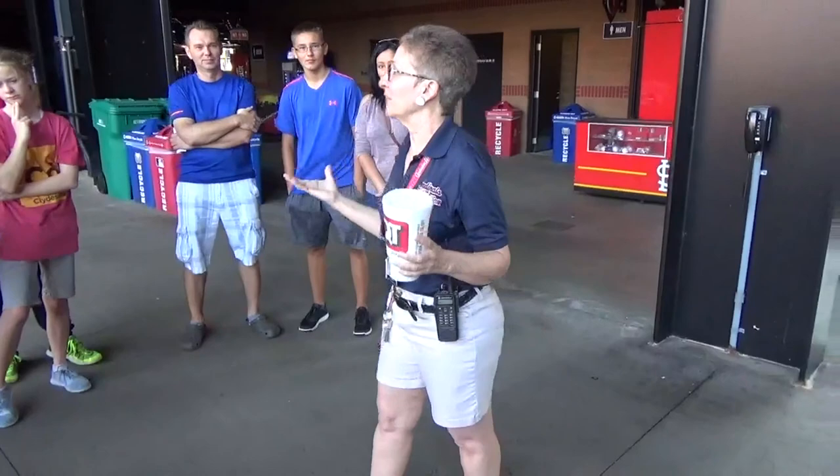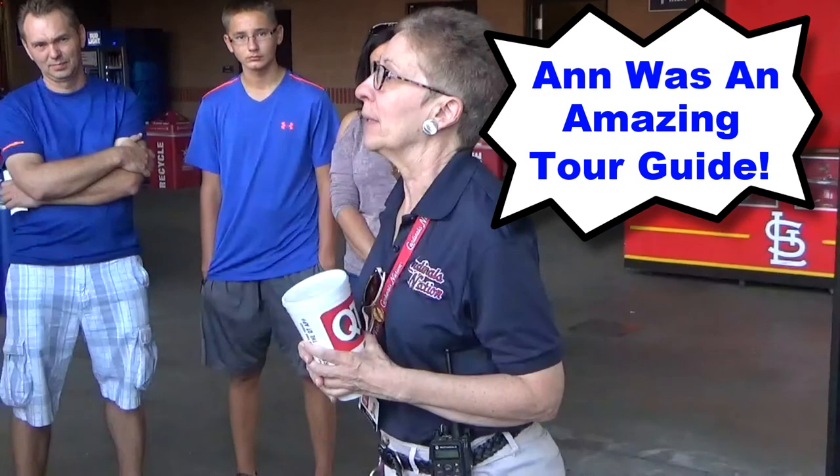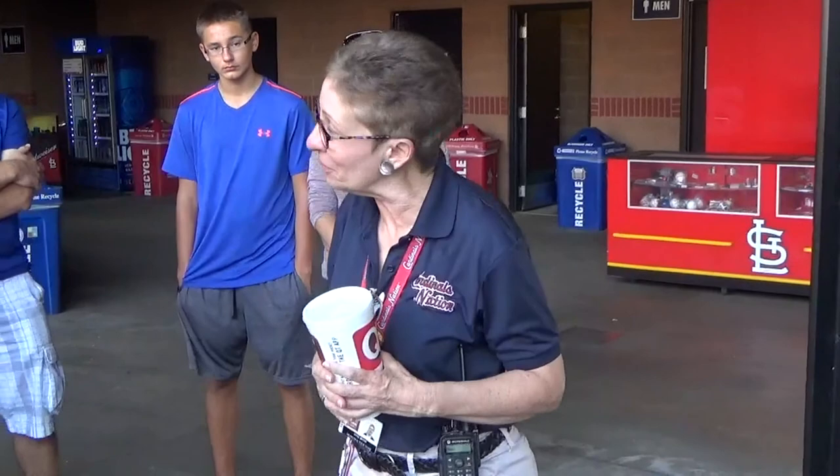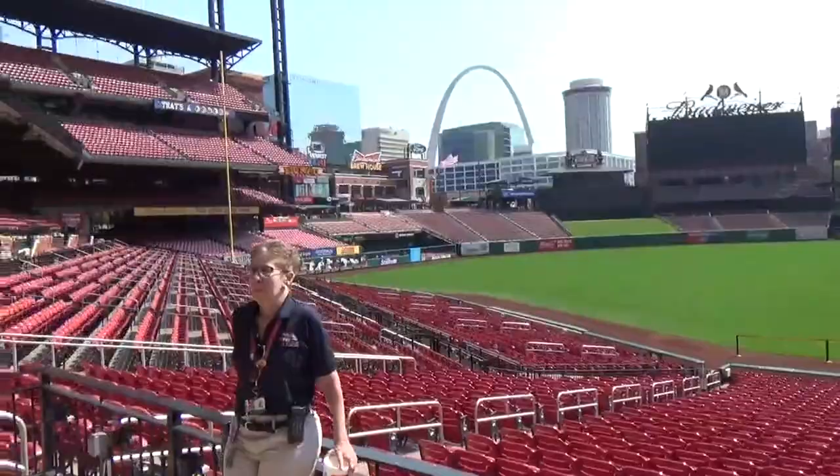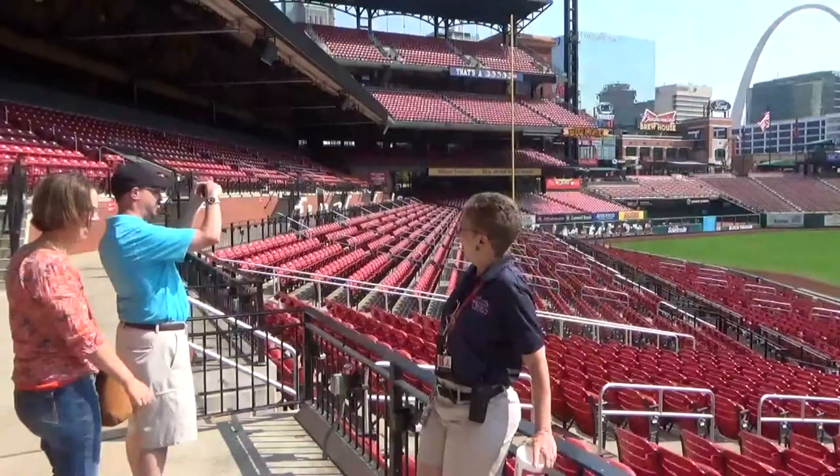There goes the old Rally Squirrel. On behalf of the St. Louis Cardinals, my name is Ann and I'm going to be your tour guide today. I am a lifelong St. Louisan. I have loved these Cardinals since 1967 when I was 10 years old. You're going to hear more about that as we make our stops along the way. We're going to walk out, take a look at this beautiful facility, and I'm going to tell you a little bit about the history of the three Busch Stadiums. Follow me.